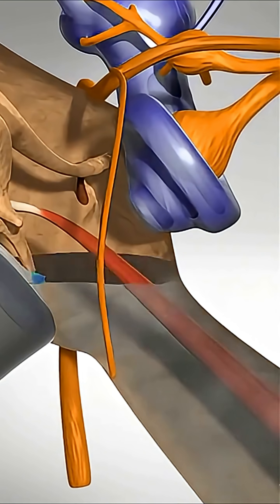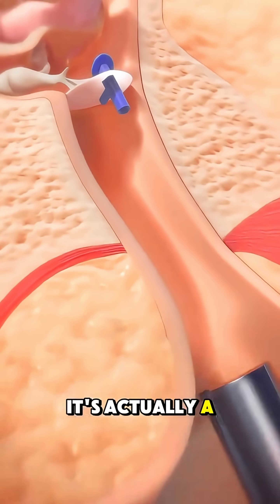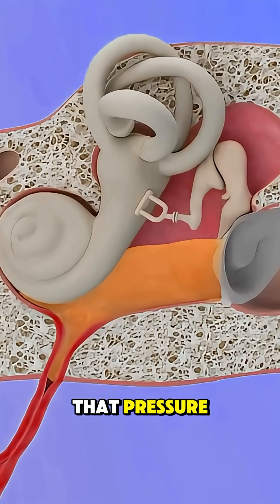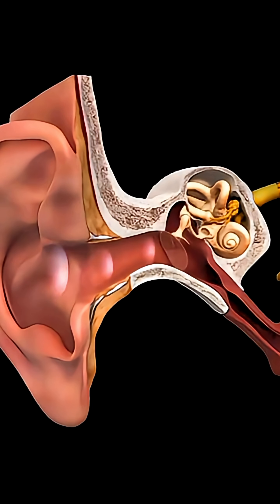Ever wondered why some kids, and even adults, end up with tiny tubes in their ears? It's not random. It's actually a simple, powerful solution for a painful problem: constant fluid buildup behind the eardrum. That pressure can cause repeat infections, muffled hearing, and even speech delays in children.